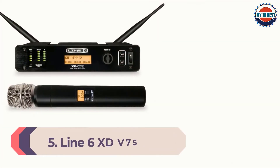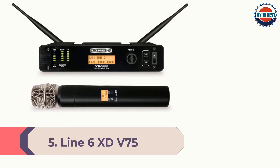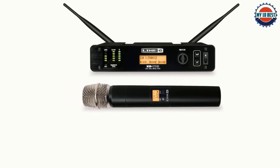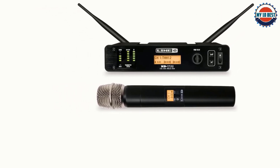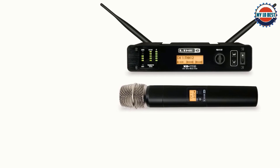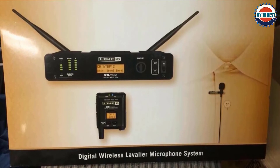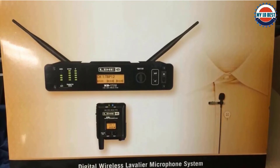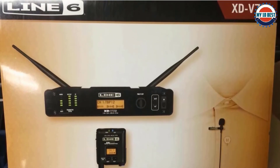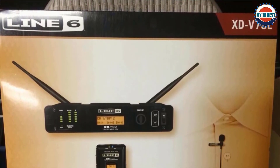Number 5: Line 6 XD-V75. Line 6 uses its own encoded digital transmission signal to alleviate the frustrating audio interference some wireless mics get from external devices such as smartphones. A distance range of up to 300 feet means it's appropriate for use in just about any space. The real wonder of this wireless microphone is that Line 6 has injected its renowned modeling technology inside, so you can choose up to 10 different mic models to give different audible character to the sound. That's great for those on a budget because those seeking a different sound won't have to fork out money for another mic.